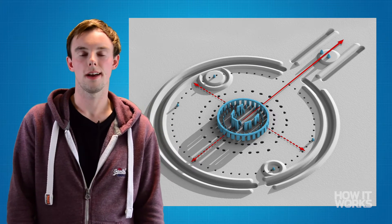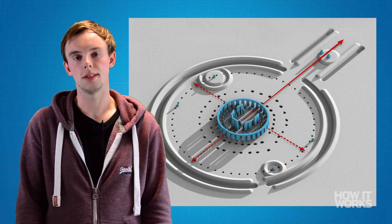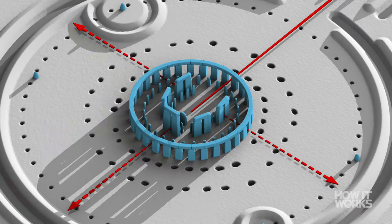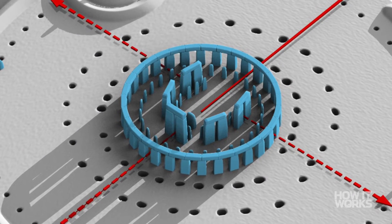In around 2000 BCE, the third phase of construction began when sarsen stones were transported from a site 25 miles from the monument. These immense stones, the heaviest of which weighed 50 tonnes, were positioned upright in the circle.